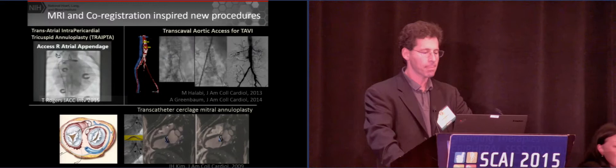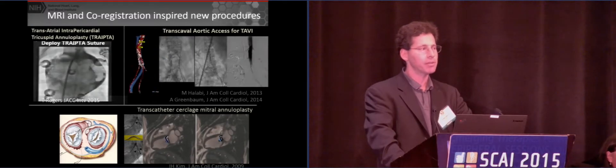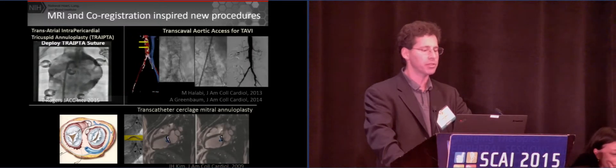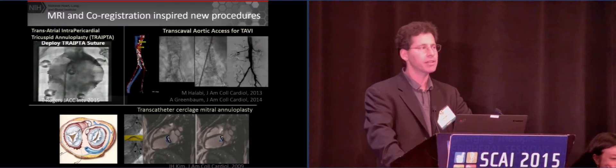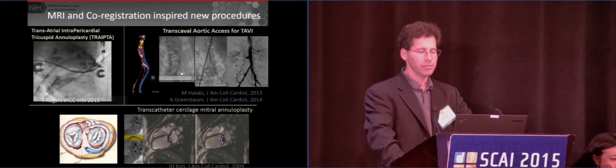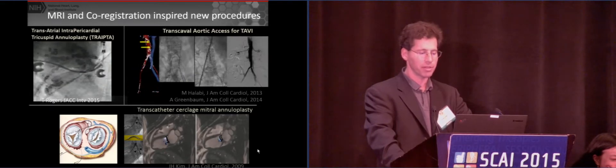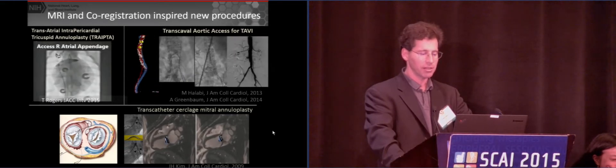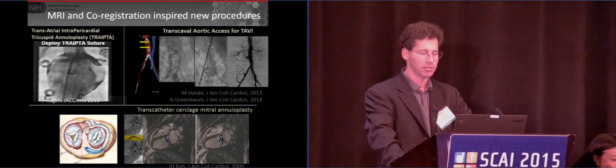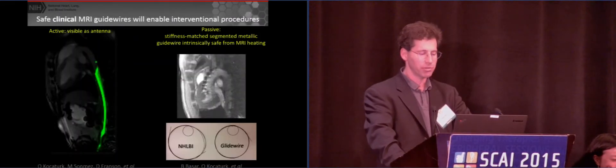Where are we headed? Having the ability to look at tissue while we instrument has inspired a whole bunch of procedures, some in varying stages of clinical translation. Toby Rogers developed a tricuspid annuloplasty. We've developed a transcaval approach for TAVR, which has now been introduced to almost 100 patients. And mitral cerclage annuloplasty is about to be tested in patients too. This has all been inspired by the kind of technology that Kanishka showed you and that I'm showing you now.